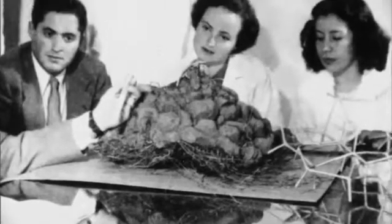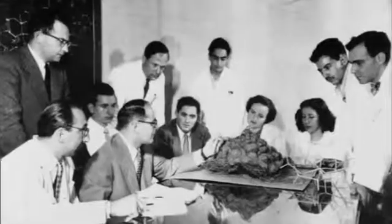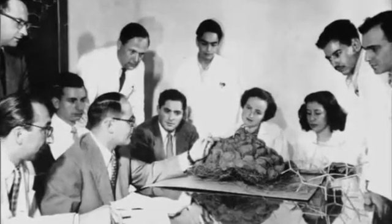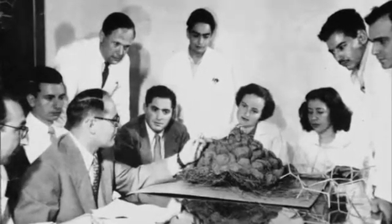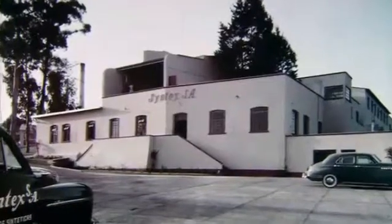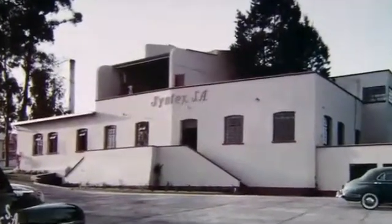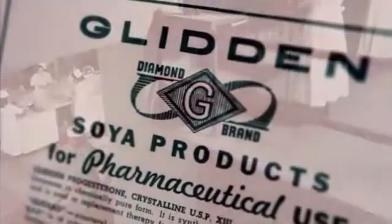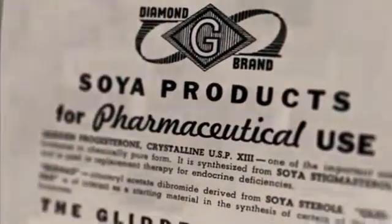Within a year, Julian would face a new challenge. His rival, Russell Marker, had discovered a giant yam in Mexico that was even richer in steroids than soybeans. In 1944, Marker and two partners formed a company called Syntex to make hormones from the yam. For the rest of the decade, Syntex and Glidden would produce most of the world's supply of artificial sex hormones.